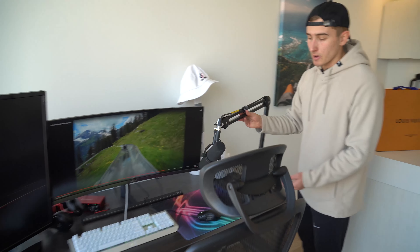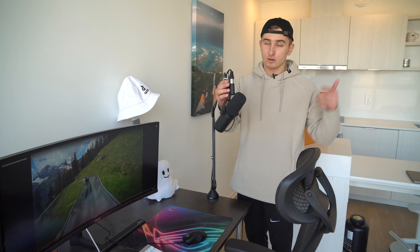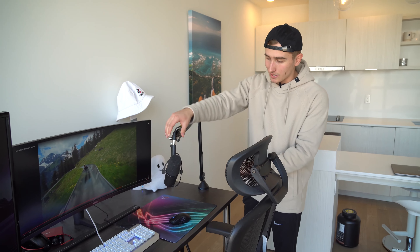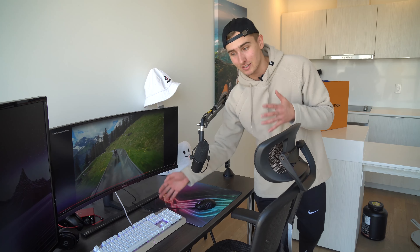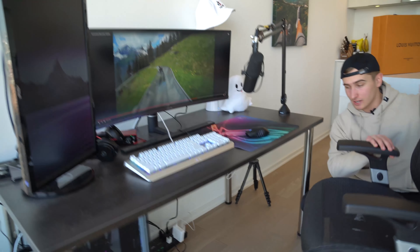Over here we have a mic called the Shure SM7B — really good mic, could put the link in the description. It's XLR so you're going to need a mixer, which I have there. Got headphones too. And if you're curious what keyboard I have, because it lights up all these colors, it's a Razer keyboard. I also have a Razer mouse because RGB, it's cool.